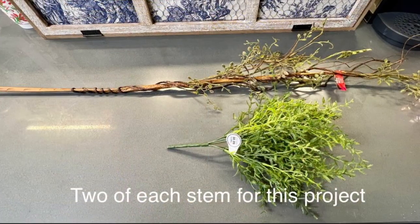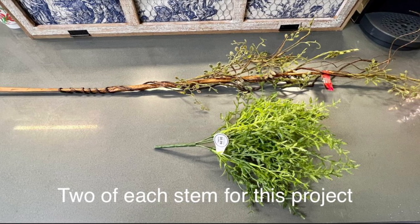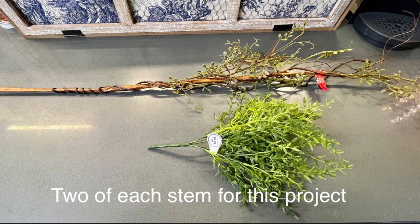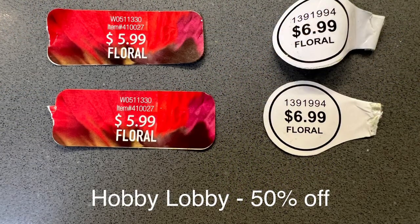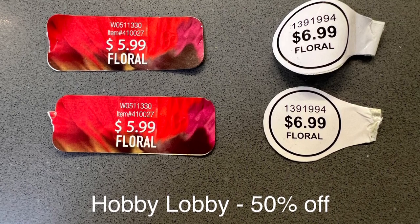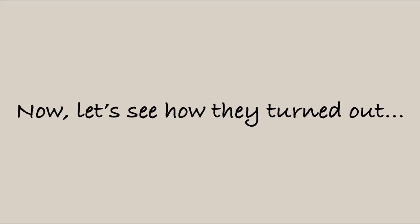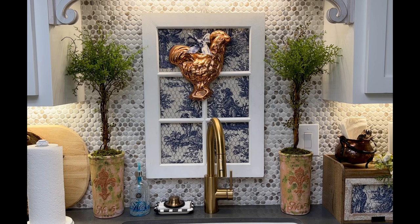Let's get into the making of these topiaries. I purchased two of each of these greenery stems at Hobby Lobby for 50% off. The long one is for the trunk of the topiary, and the greenery bush is for the top. I cut off 11 inches from the long stem to get the desired height. No hot gluing was required whatsoever — you just tuck the small greenery stem into the tendrils of the trunk and it holds perfectly in place. Here's how everything looks together at my kitchen sink area. The finished size of the topiaries is 29 inches tall, and I love how they look.